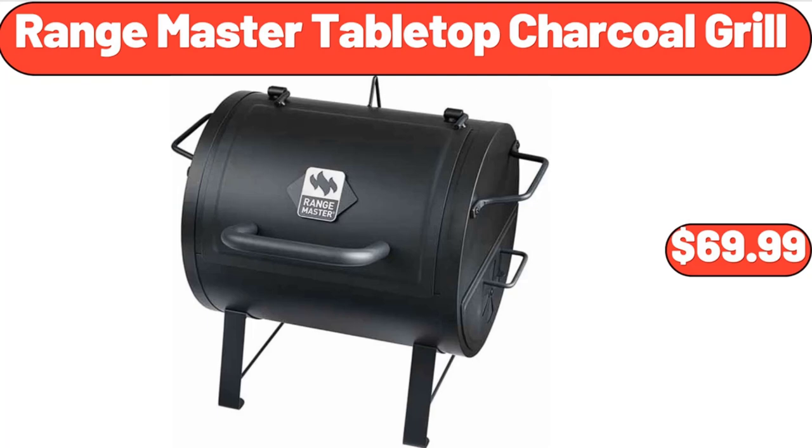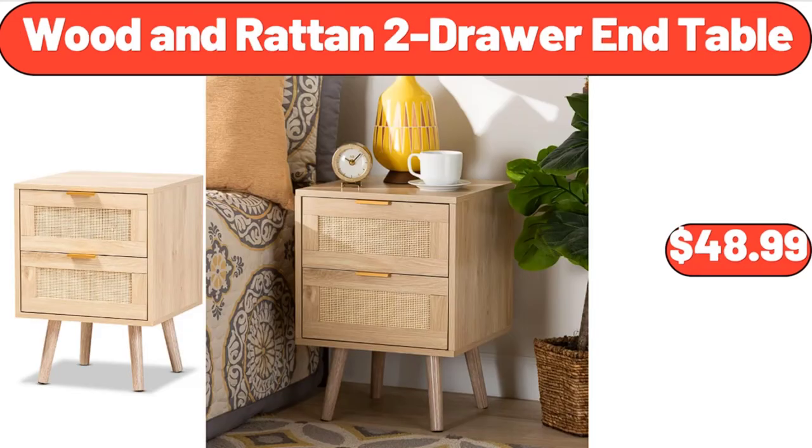Range Master tabletop charcoal grill, $69.99. Wooden rattan two-drawer end table, $48.99.